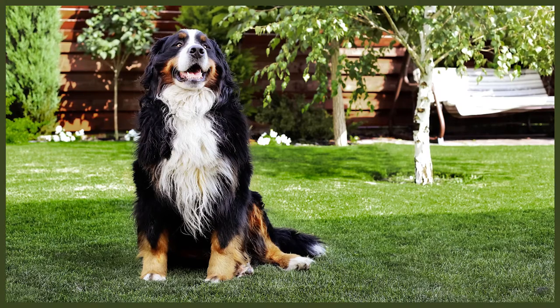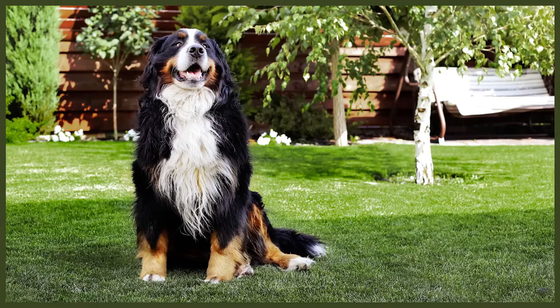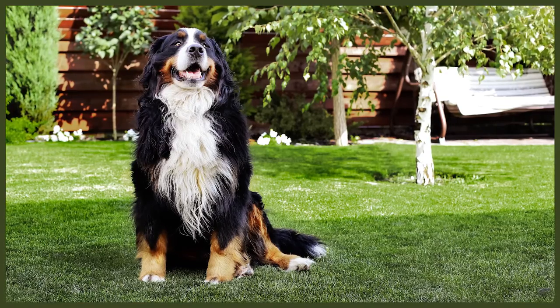Let's dive into today's video and see what makes the Bernese Mountain Dog one of the most versatile canine companions and working dogs in the entire world. The Bernese Mountain Dog is one of the four mountain breeds developed in the Bern region of Switzerland.